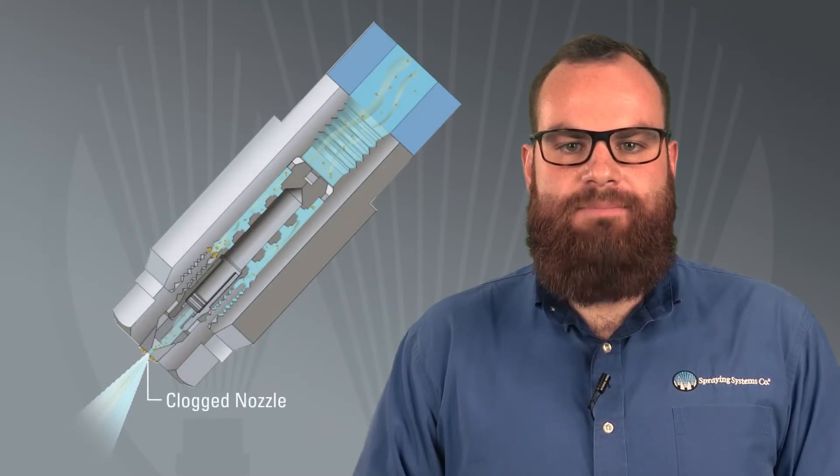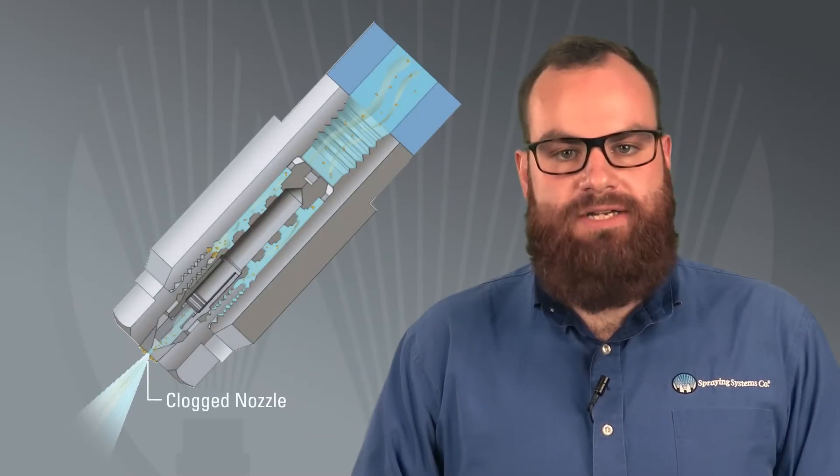Hi, I'm Sam, a spray product engineer at Spraying Systems Company. Today, I'm going to talk about nozzle clogging. Spray nozzles are precision components which have an important role in most coating, cooling, and cleaning operations and are critical in the quality of an end product. Nozzles that aren't performing optimally can result in thousands of dollars in wasted product and unscheduled downtime. One of the most common problems that impact nozzle performance is clogging.